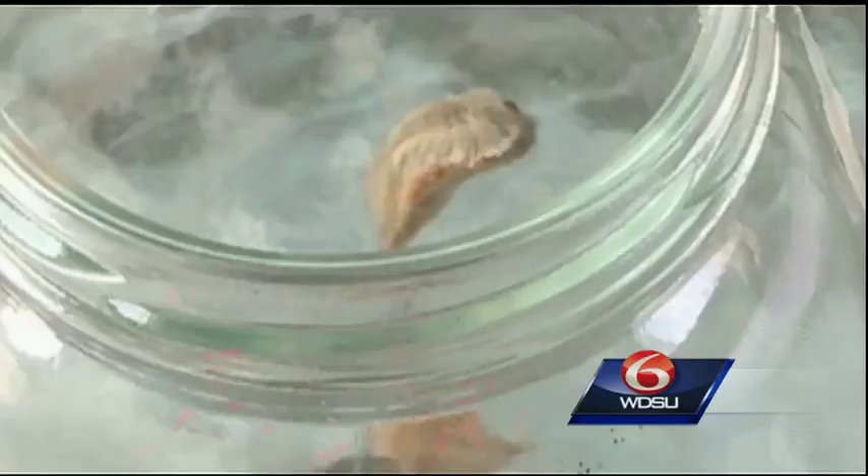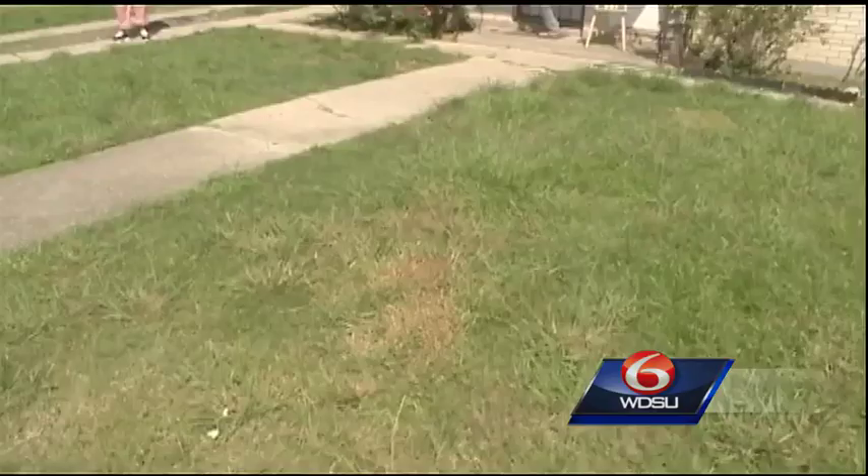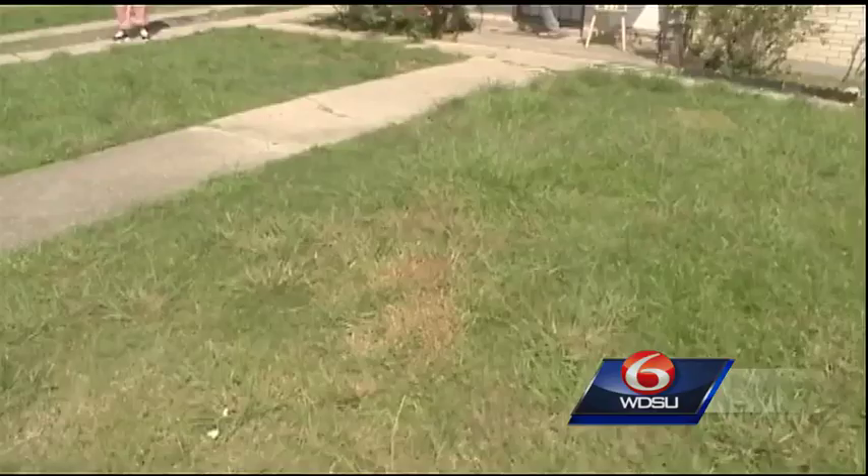Puss caterpillars, also referred to as buffalo caterpillars, are native here. There is one here. They are most prevalent between midsummer and the early fall, and they gravitate to an array of plants and trees.